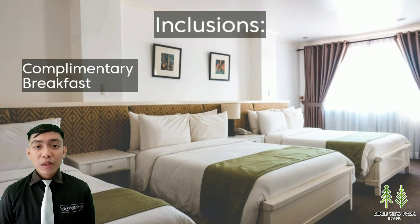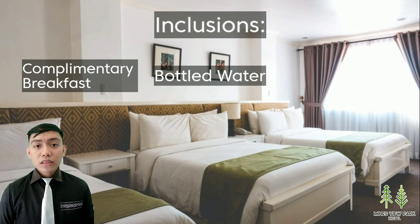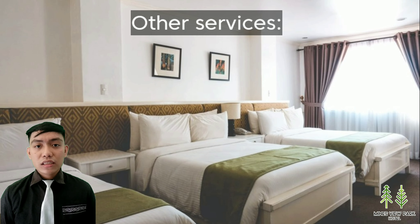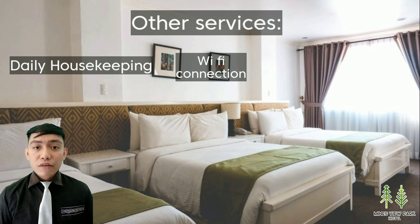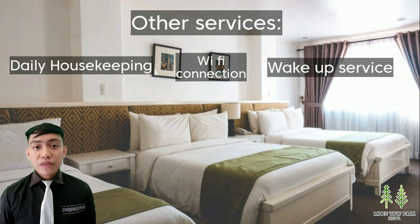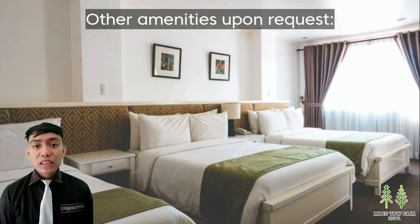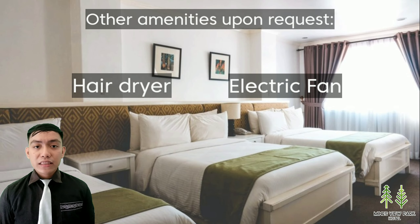The inclusions are complimentary breakfast, bottled water, and instant coffee. There are other services such as daily housekeeping, Wi-Fi connection, wake-up service, and board games. They also have other amenities available upon request, like a hair dryer and electric fan.